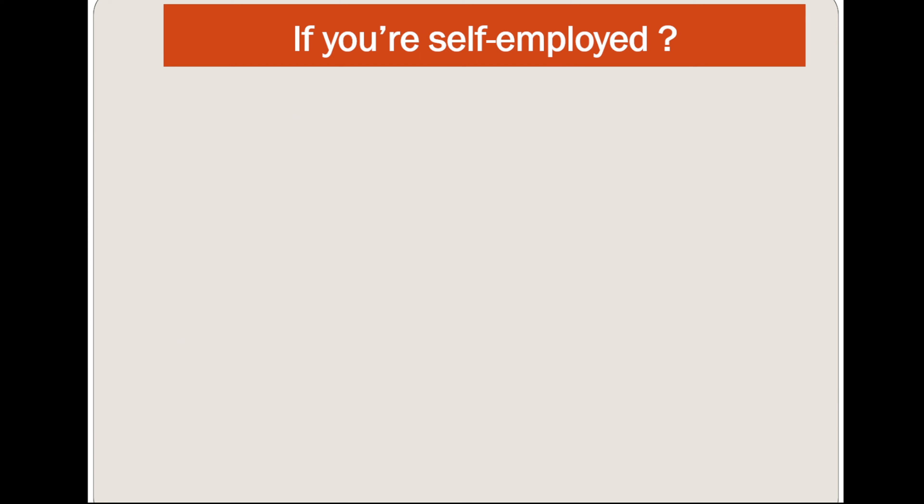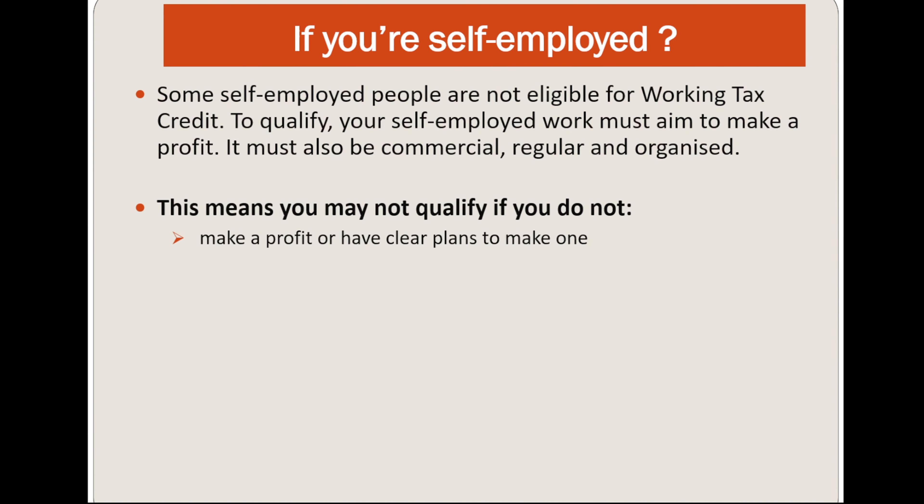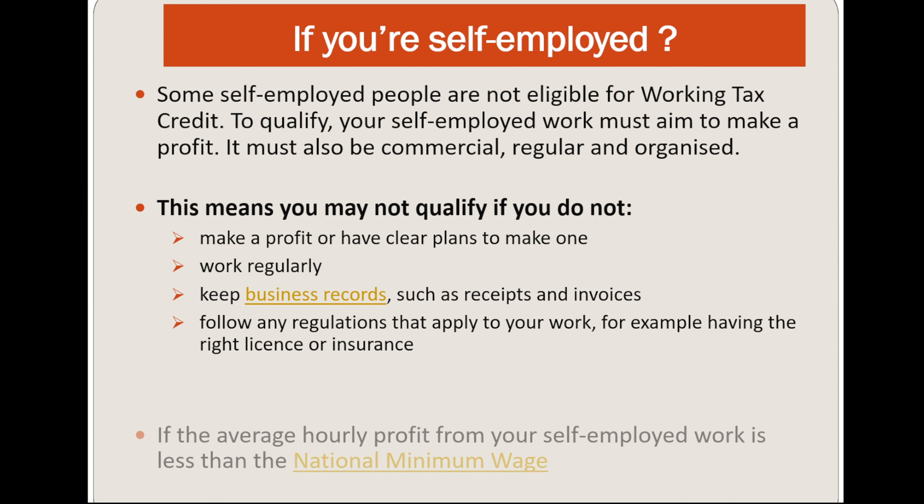Now let's discuss if you are self-employed. Some self-employed people are not eligible for Working Tax Credit. To qualify, your self-employment work must aim to make a profit. It must also be commercial, regular, and organised. You may not qualify if you do not make a profit or have clear plans to make one, do not work regularly, do not keep business records such as receipts and invoices, or do not follow regulations that apply to your work, for example having a licence and insurance. If the average hourly profit from your self-employed work is less than the National Minimum Wage, you are not qualified.